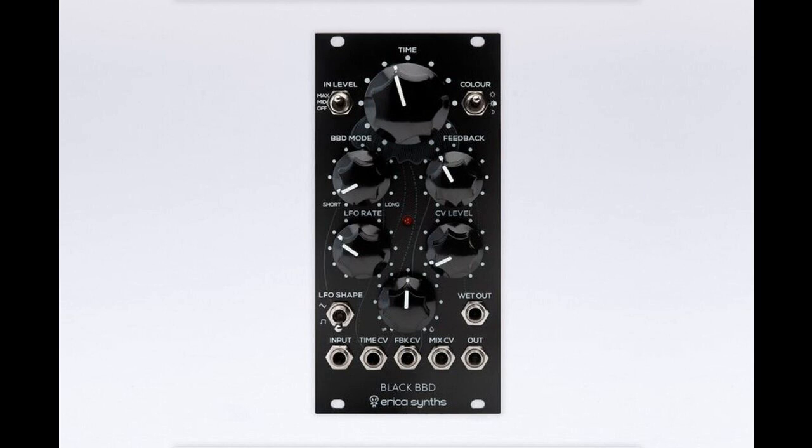Erika Synths has unveiled its new Black BBD EuroRack Module, featuring two BBD Bucket Brigade Delay lines: one short 1024-stage line and one long 4096-stage line.